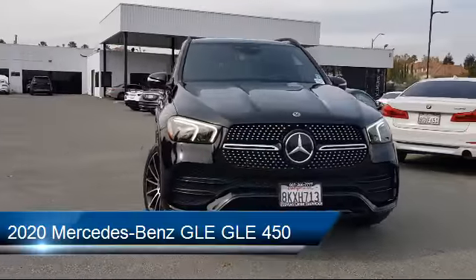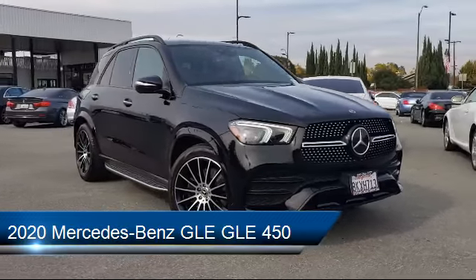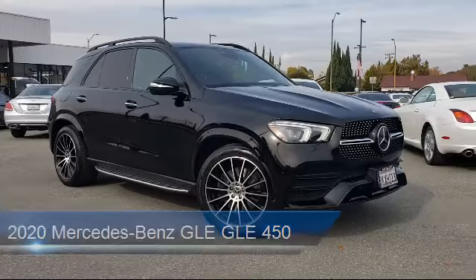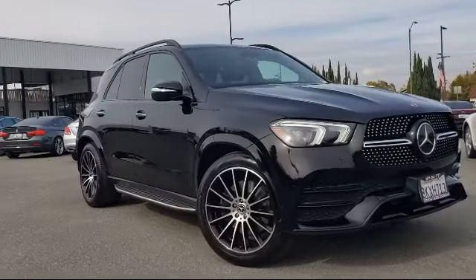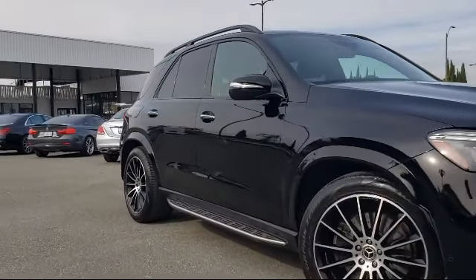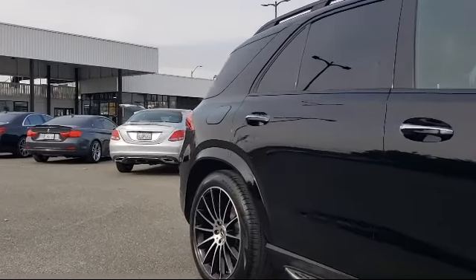Here's a look at another one of our great vehicles from our inventory. It comes equipped with Apple CarPlay, Android Auto, E-Call Emergency Communication System, MV-TEX Leatherette Seat Trim, Rear Spoiler, and Auto-Dimming Door Mirrors.